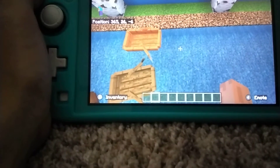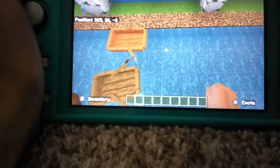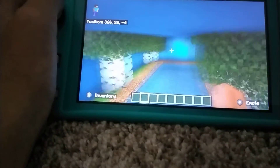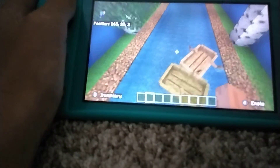Hi everybody, this is the Pancake King here. This is my first video and I'm gonna give you a showcase of what I have built the last two days. It is a river rafting ride.